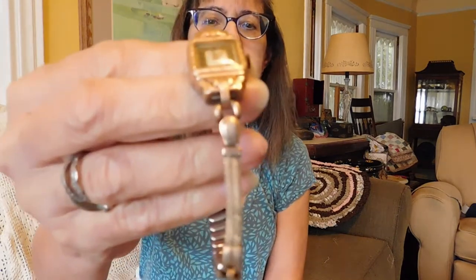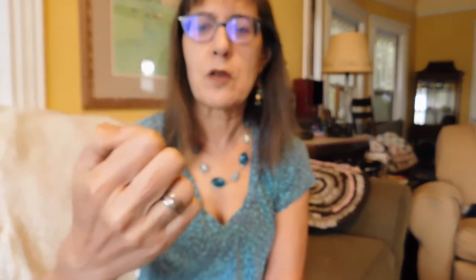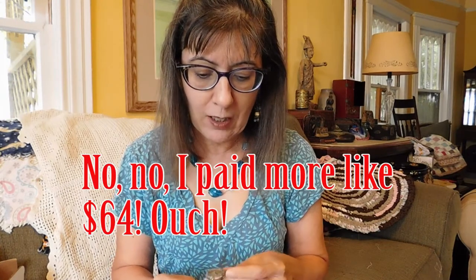First I want to show you a couple of eBay lots that I bought. This is a big box full of old broken watches — and they're really old ones. This one winds and ticks, but the hands don't move. It's the best of the lot. I believe there are 25 watches in this lot and I paid about $25, so it's like a dollar a watch.